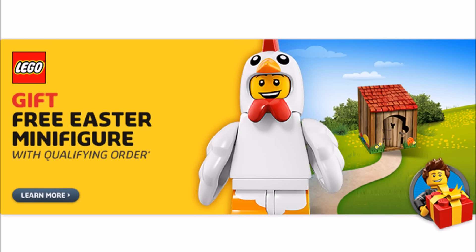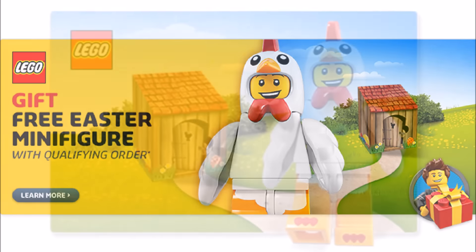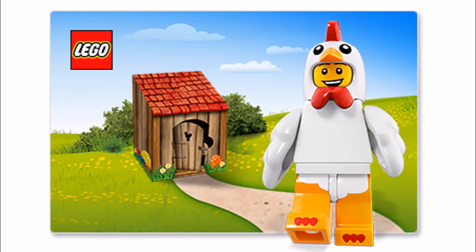This chicken suit guy has been seen before from the Series 9 minifigures and it comes with a cardboard coupe and looks cool to pick up before Easter. The promotion runs from March the 1st to the 31st while stocks last, but you can pick it up in the USA at Toys R Us for $5.99.